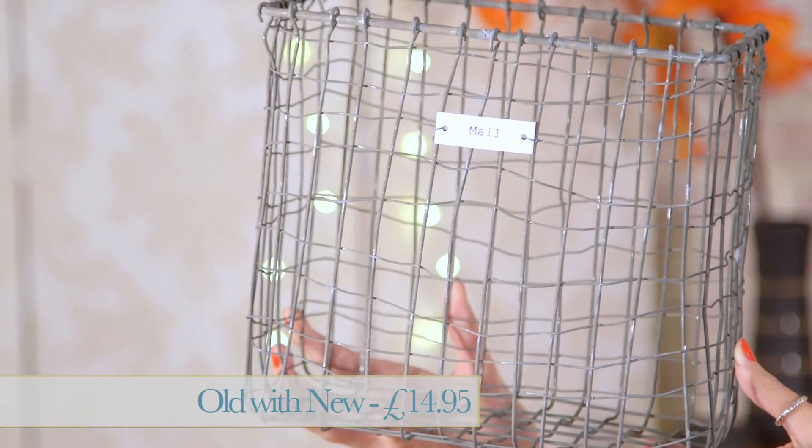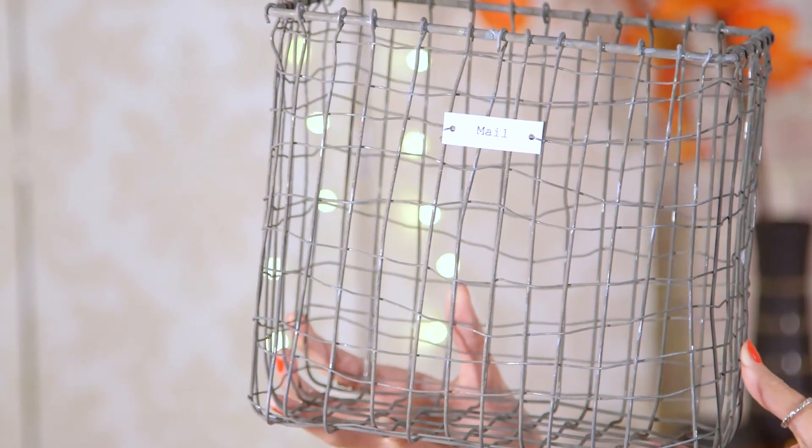The first item I've selected is this gorgeous vintage style mailbox. It's made by Old with New and it's available from notonthehighstreet.com. It costs £14.95 and I just think it adds a real industrial edge to your desk space. It's perfect for storing newspapers, magazines, or all of your important documents in.